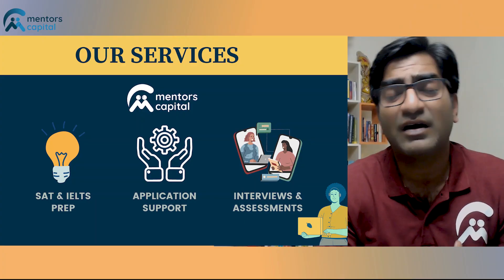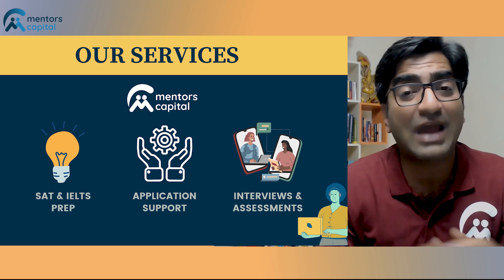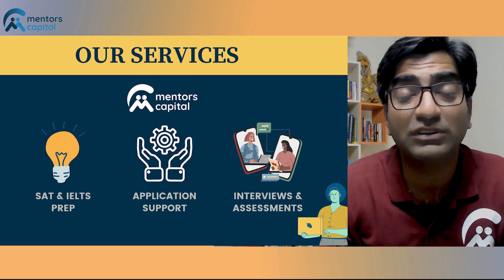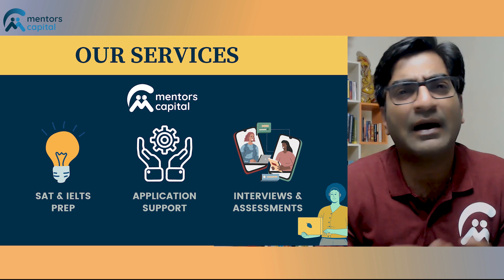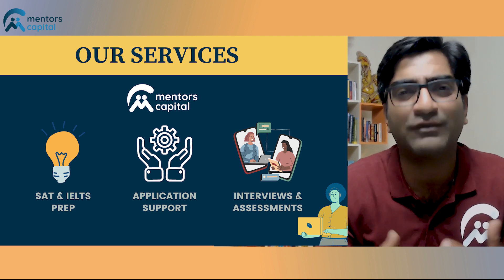If you need more information or to understand this process better, don't hesitate to reach out. The link in the description gives you a convenient way of getting in touch. We at Mentors Capital pride ourselves on having a vast network of mentors — people who've studied a variety of courses from universities across the globe — and the journey they walked could have important learnings for your own application journey. Our philosophy is simple: if you have a question to ask, we can connect you with the right mentor who can give you those answers.